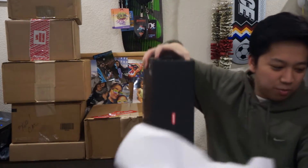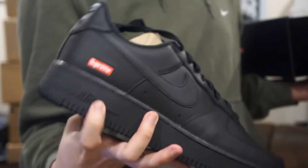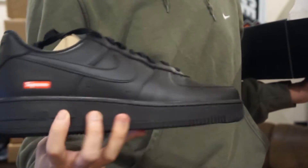We got a Nike box — we got the black Supreme Air Force One with the little Supreme logo in the back. That's the only thing that makes this expensive, just this logo.